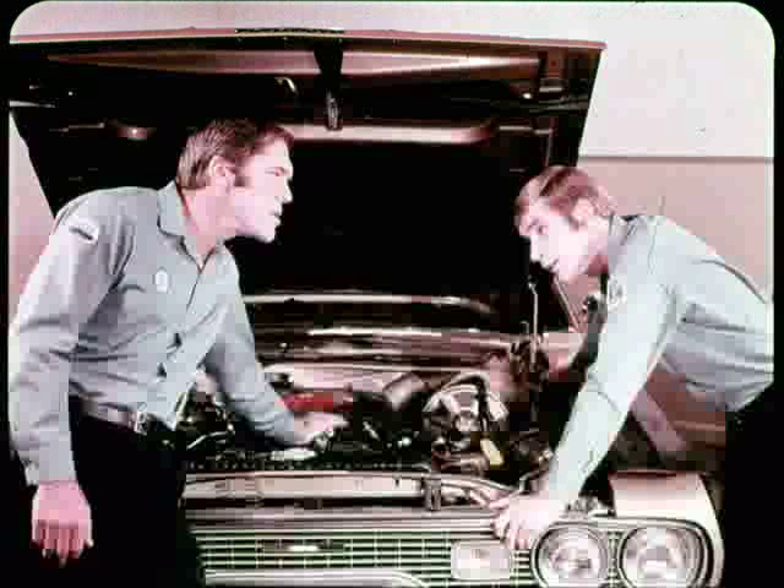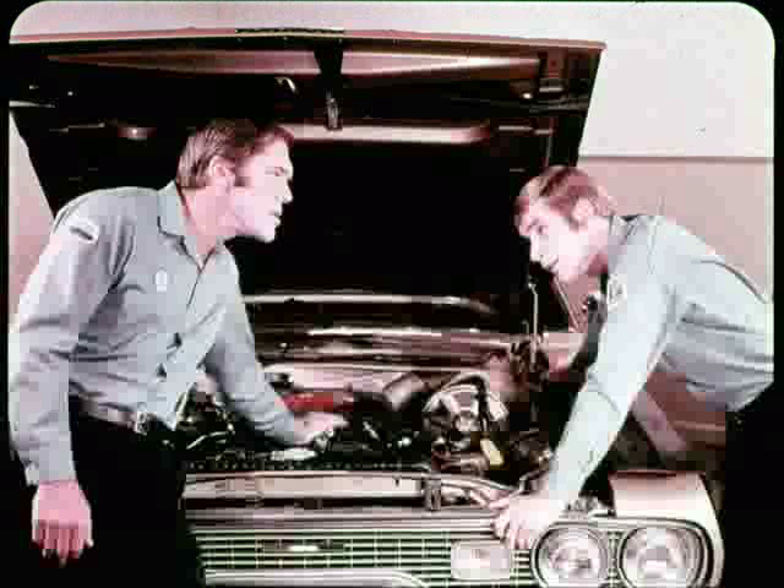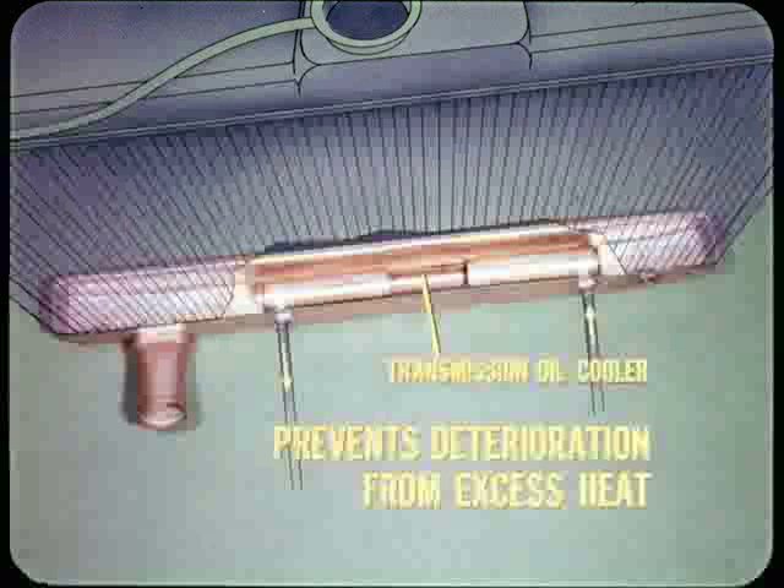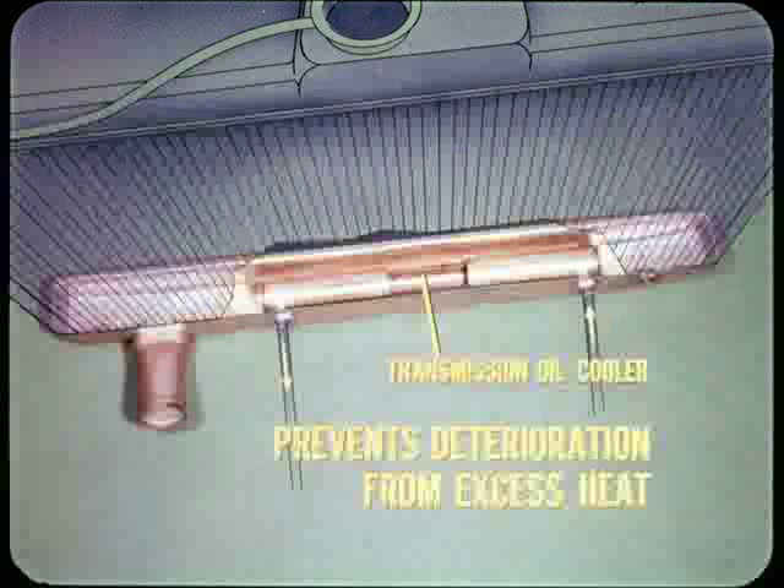Now, earlier we talked about things that put a load on the engine to generate more heat. However, there are a couple of items that put a load on the radiator and therefore on the entire cooling system. The air conditioning condenser is located directly in front of the radiator. At low speeds, the air going through the condenser warms up as much as 40 degrees and restricts airflow through the radiator, increasing the coolant temperature when the air conditioning is working. The oil cooler for the transmission is located in the bottom of the radiator and is the first place the coolant picks up heat. Although it places additional heat load on the cooling system, the oil cooler is necessary to prevent oil deterioration from excess heat.